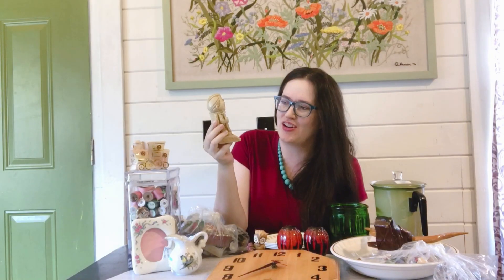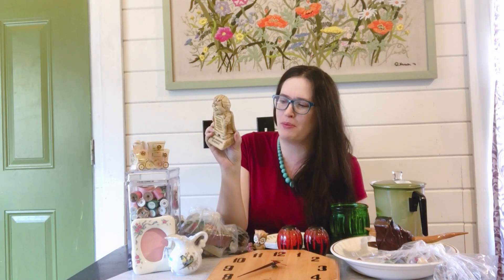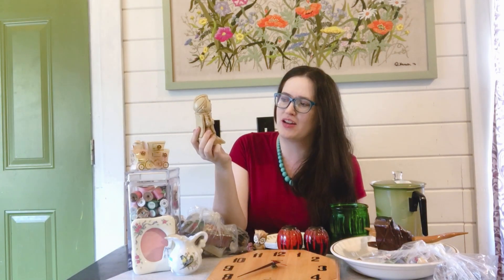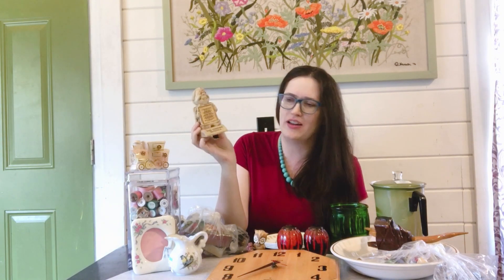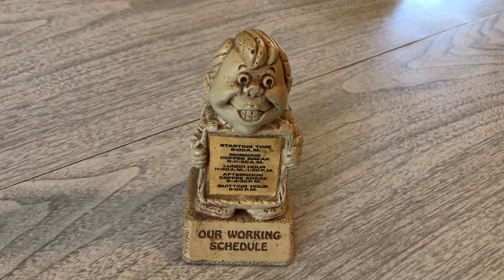I picked up this statue here of a working schedule. It's in the same design as the Russ and Berries pieces but this one is actually put out by Paula, from 1975. It's pretty funny — starting time is 8 a.m., morning coffee break is 9 to 11:30, lunch hour is 11:30 to 1:30 p.m., afternoon coffee break is 2 to 4:30, and then quitting hour is at 5 p.m. So you basically work about an hour all day! I thought it was pretty funny — I've worked at places where some men's schedules tended to be exactly that way.